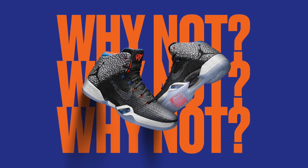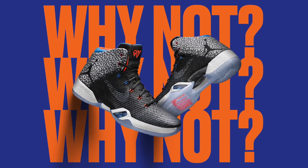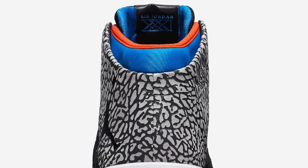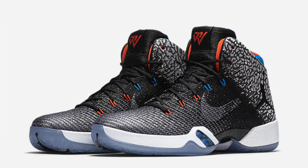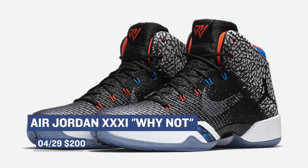Also coming from Jordan brand is the Air Jordan 31 — beautiful, beautiful shoe. This is Russell Westbrook's player-exclusive version, but Jordan brand is nice enough to release it to the public and let us try to get our hands on it. From what I understand, these are going to be pretty limited, and they'll cost you $200.